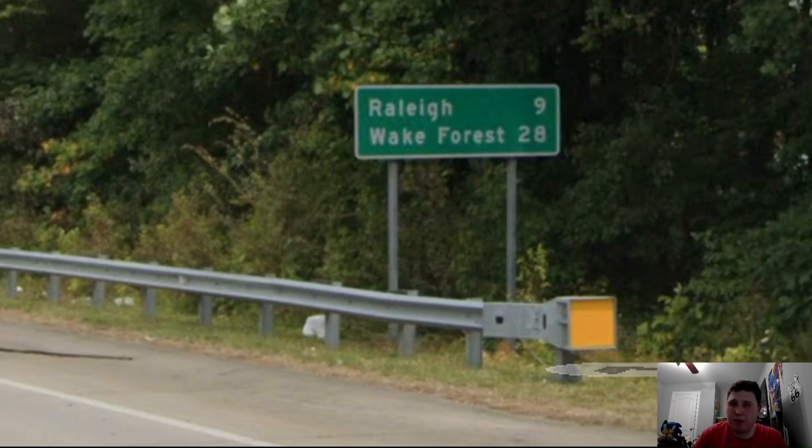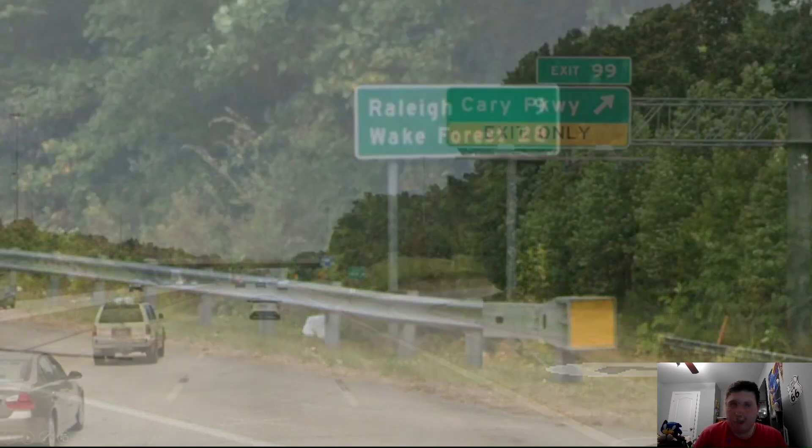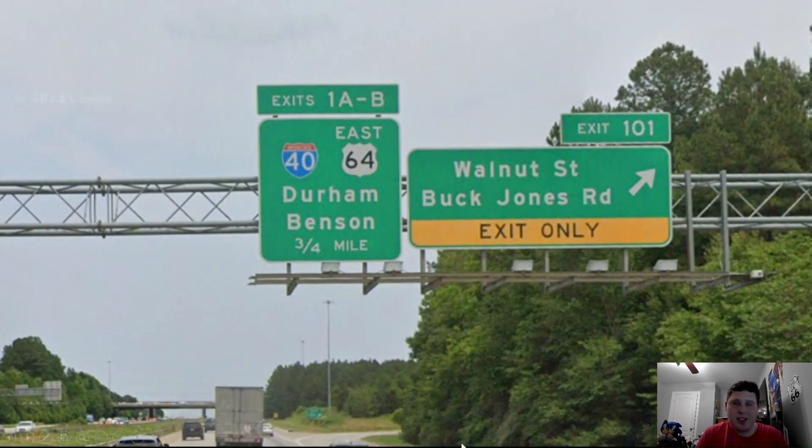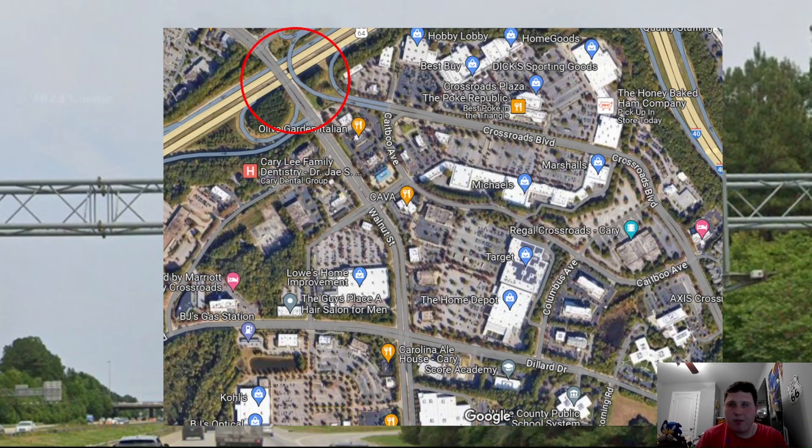You could probably do Wake Forest or Henderson, or even both. We're meeting exit 99, Cary Parkway, which is the city of Cary's own parkway that travels throughout the entire city. Now we're meeting exit 101 at Walnut Street and Buck Jones Road, and the Crossroads Shopping Center is literally right off this exit. There's a whole bunch of shops including Best Buy, Home Goods, Hobby Lobby, Dick's Sporting Goods, Marshall's, Target, Home Depot, Lowe's, and plenty of restaurants including Olive Garden, Red Robin, Burger Fi, and more. I recommend checking this place out if you ever come to Raleigh.